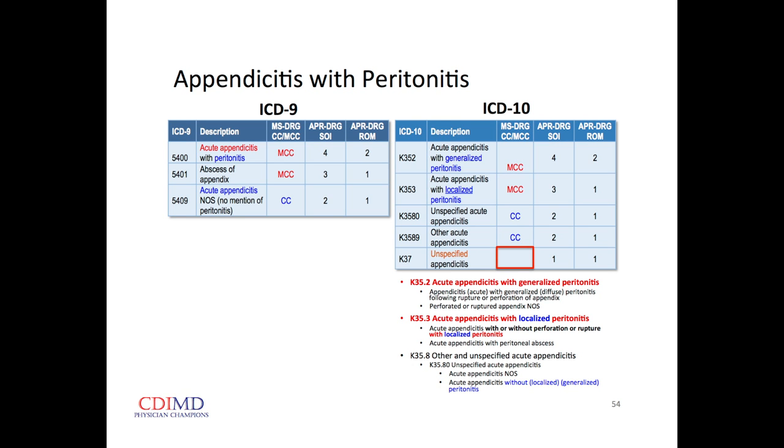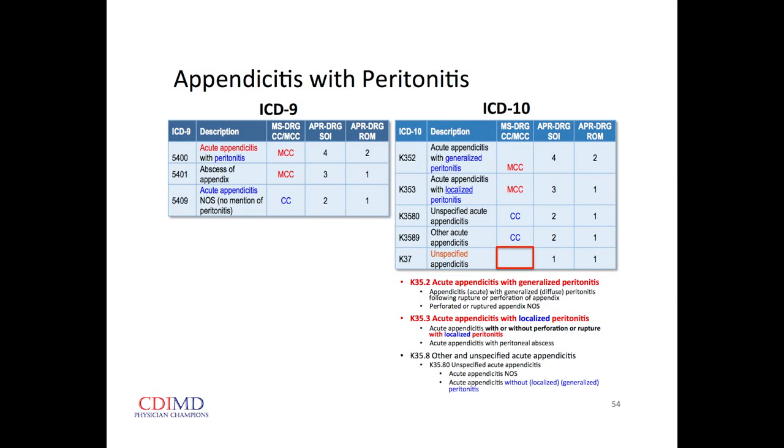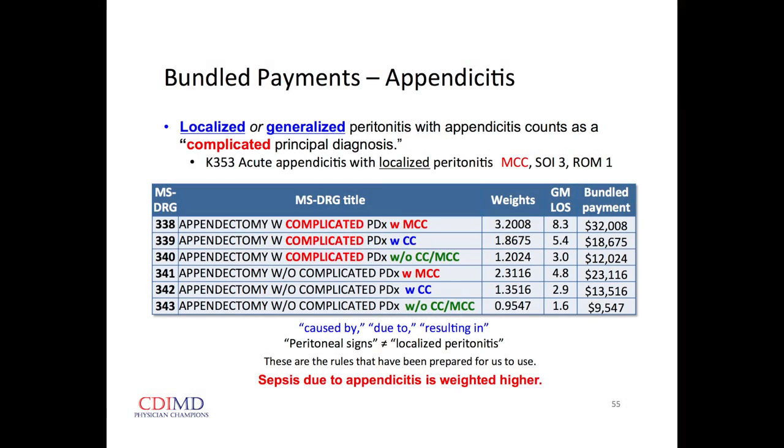If we call it 'acute appendicitis with localized peritonitis' — and how else do you know they have appendicitis — that's an MCC, giving huge increased relative weight. Similarly, generalized peritonitis carries a similar level of relative weight. For generalized peritonitis, I'm automatically thinking: did something break? Do they meet criteria for sepsis? For some reason, the coding system now identifies that when we have either localized or generalized peritonitis, it counts as a complicated principal diagnosis.